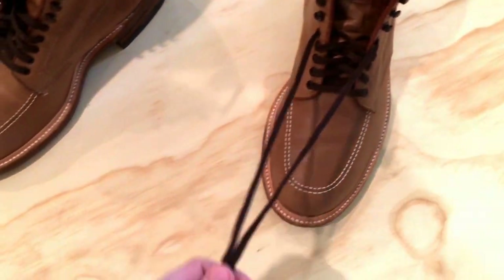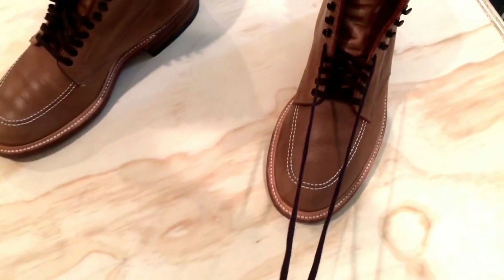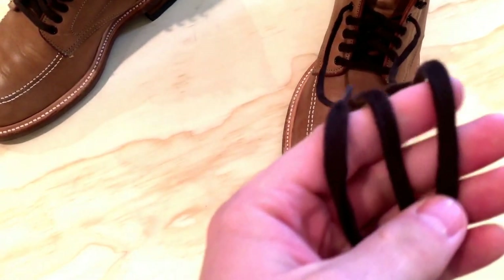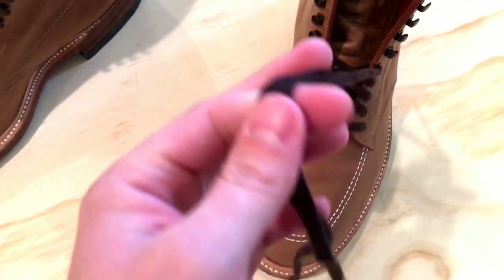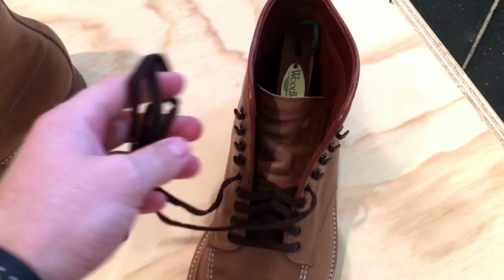I actually really like the laces that they come with. Some boots come with wax laces that I've heard hold up a bit longer than this flat cotton lace. However, I just like how these lay — their softness kind of allows them to tie pretty well up through the rivets. As you can see, there are five lace holes on the boot.